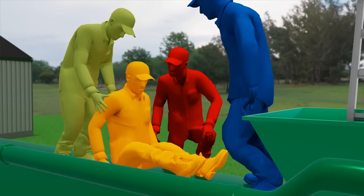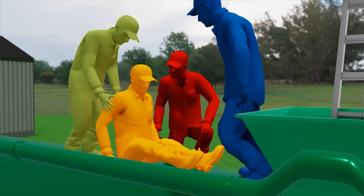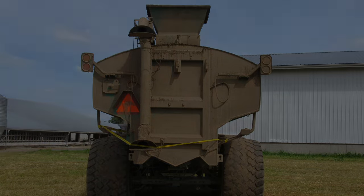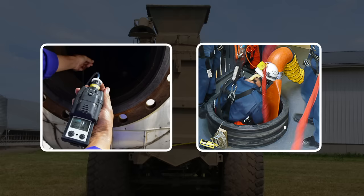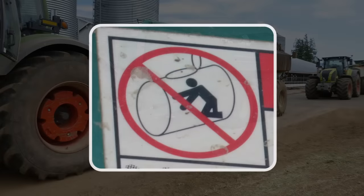The workers made it out alive, but time and again untrained and unprepared workers who have entered confined spaces, along with their would-be rescuers, have perished. For a confined space like a manure tank, testing the air, ventilating the space, and having a rescue plan can make the difference between living or dying. Workers must not be allowed to enter confined spaces unless proper training, equipment, and procedures are in place.